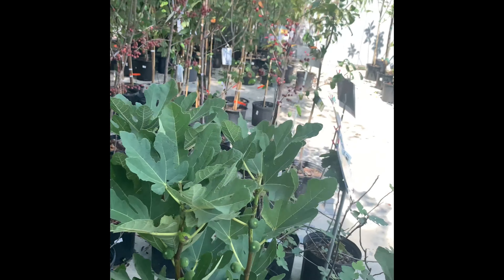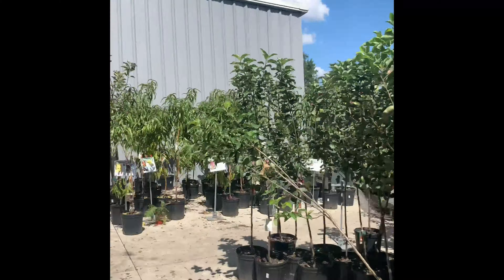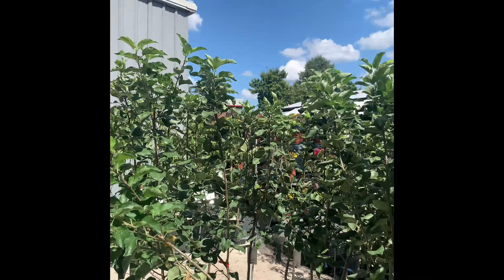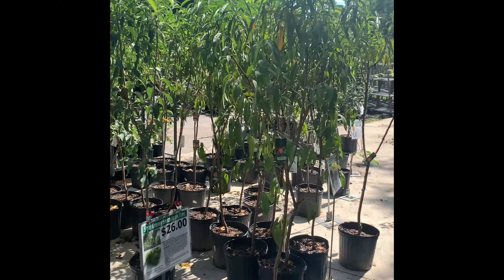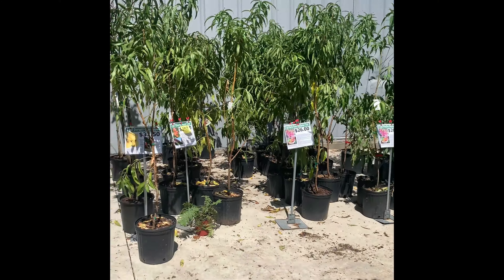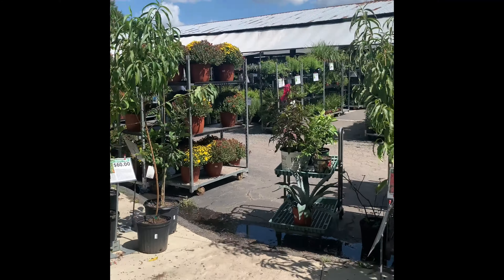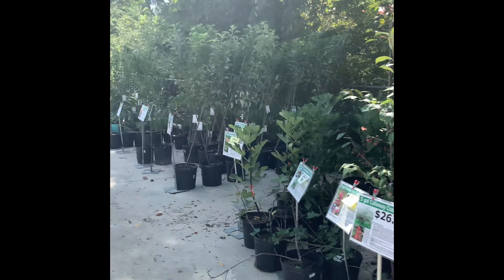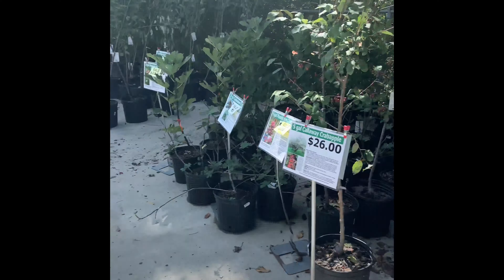Crab apples, these trees now in this section. Let me go find my cart. There's my cart. I'm debating if I should grab another fig tree - well, twenty-two dollars, I'm gonna grab it.